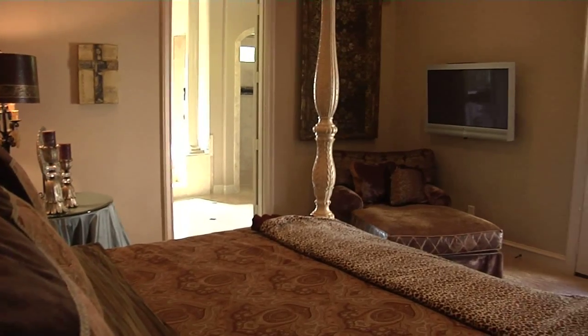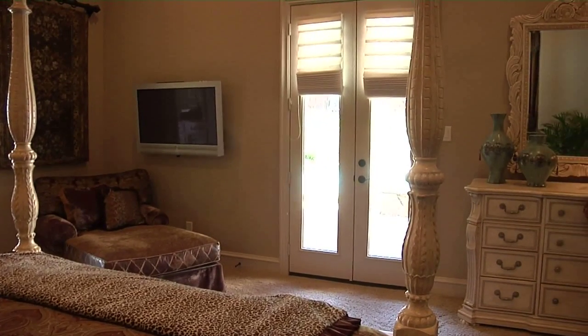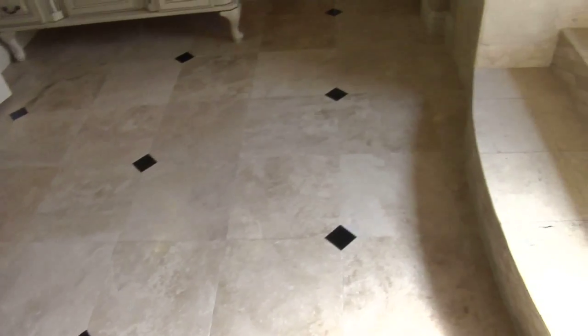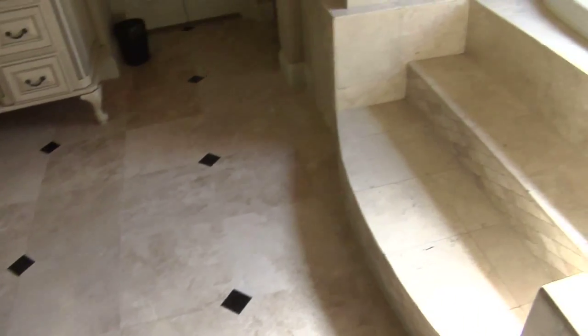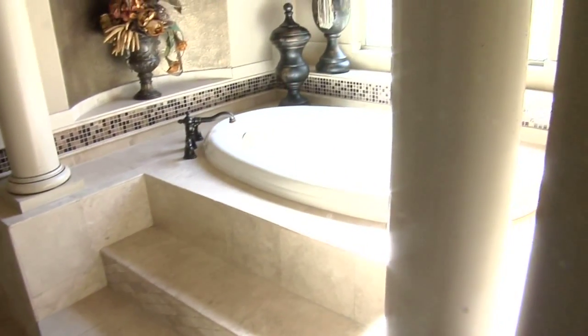So here we are at the owner's retreat. Great size. I love that you've got access to the outside everywhere. We have fabulous amenities in this gorgeous master bath. Look at the tub — can you imagine that? I love that there are actually steps so you can get in and out of it without it being a gymnast routine.